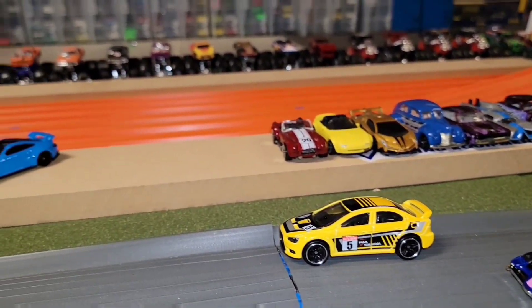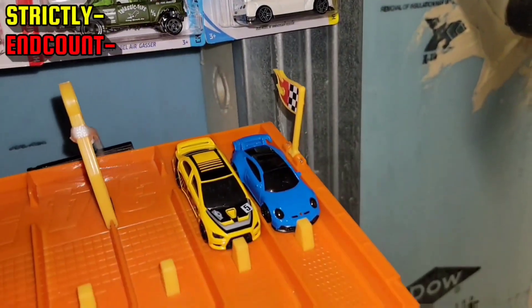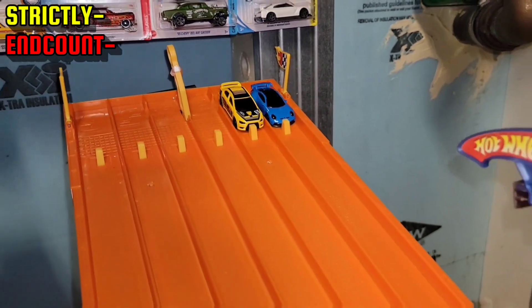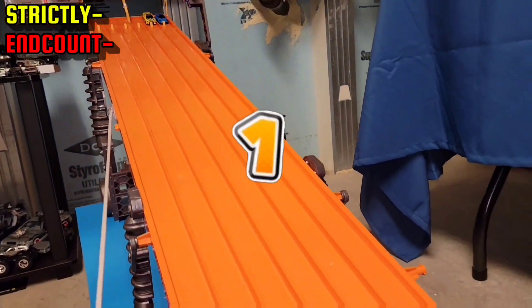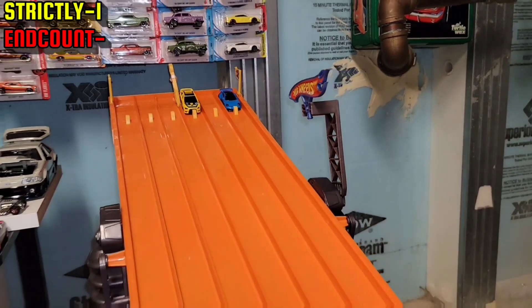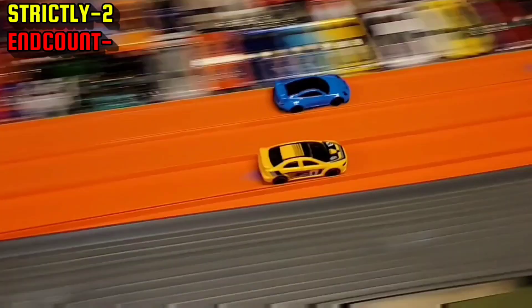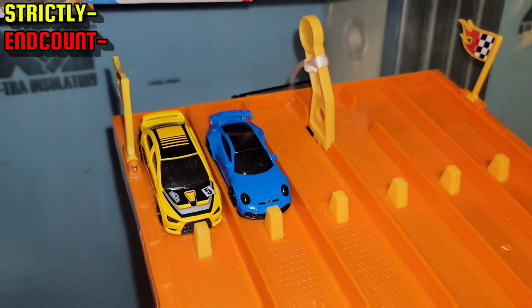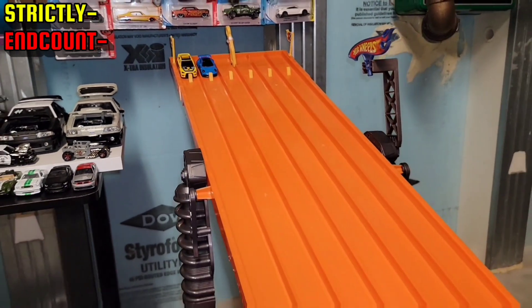Now End Count will go up against Strictly and the Porsche 911. Strictly is in lane one in the 911 and End Count in lane two in the Evo. Strictly is making that Evo look like it is not all-wheel-drive. Strictly solidifying the first race in the quarter mile — now let's see how well he does on the jump against the Evo.